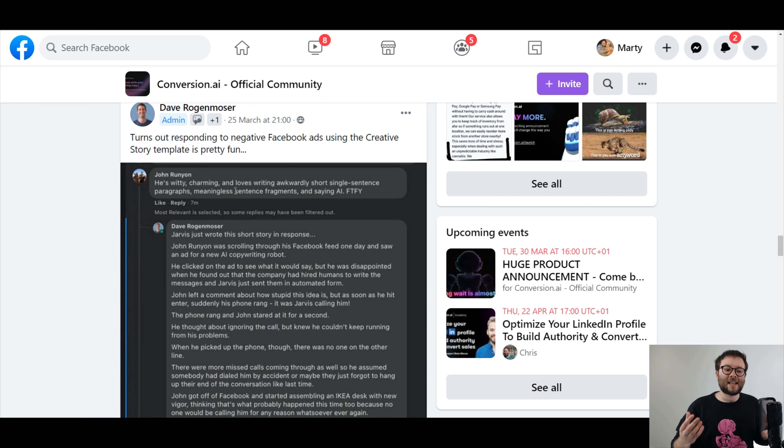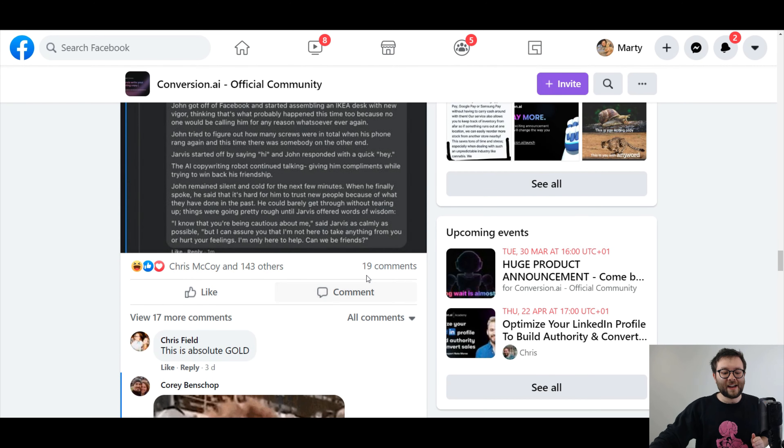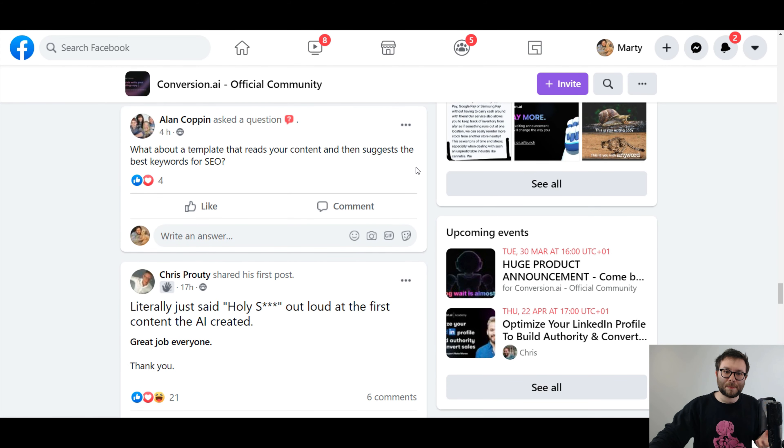What's amazing is that people are also doing really creative things with Jarvis in their day-to-day activities. You're always going to get negative reviews — it's just part of being in business, you can't please everyone. So what one person did is they actually replied to a negative review using only Jarvis. People have absolutely loved this, and it's really nice to be part of a community like that.